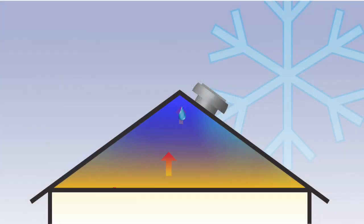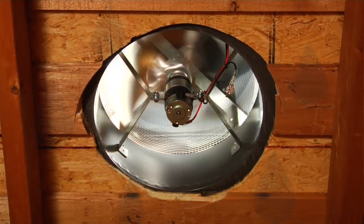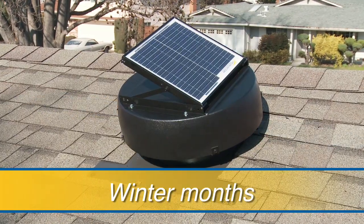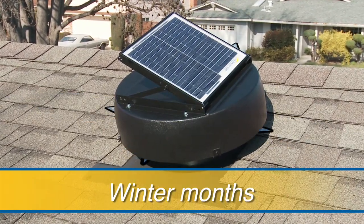During the colder winter months, warm moist air rises from your home and collides in the attic with the cold underside of the roof. The solar-powered attic fan provides the air circulation that prevents the moist air from condensing on the surface, significantly reducing the build-up of harmful mold and mildew.